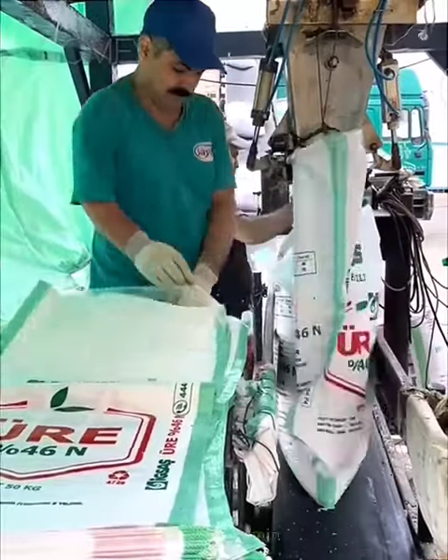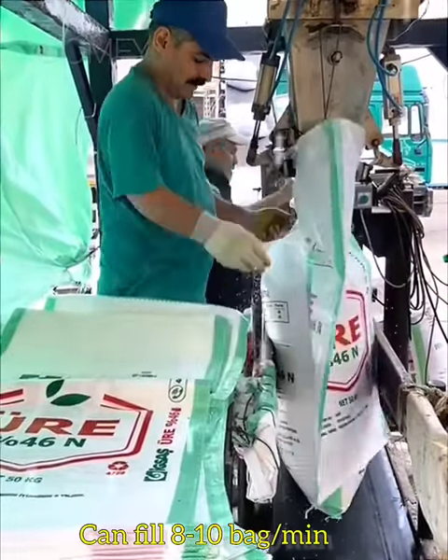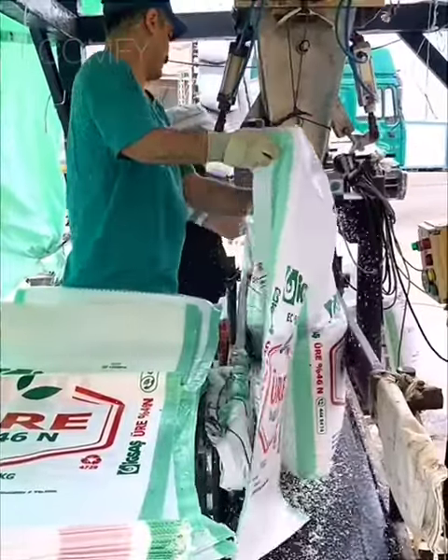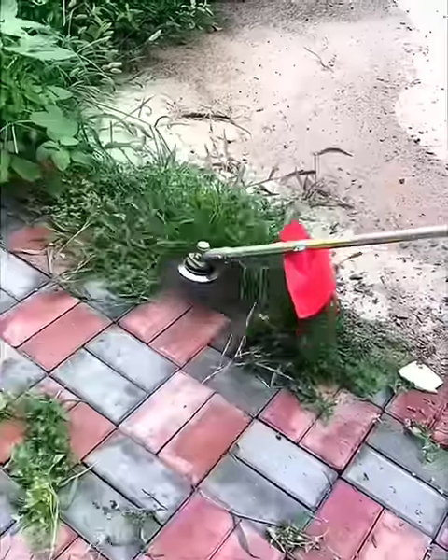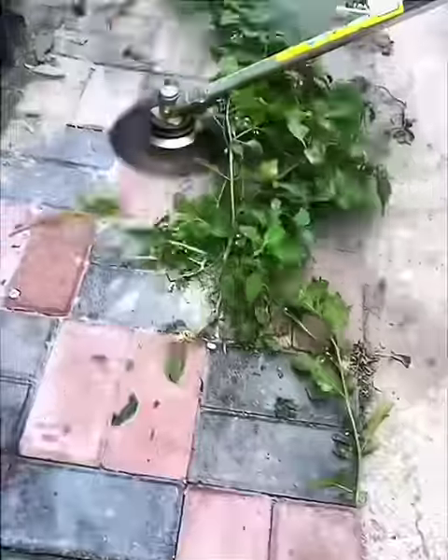Sacks are being filled with an automatic fertilizer bag filling system. A motor-operated blade can remove unwanted grass from your house backyard.